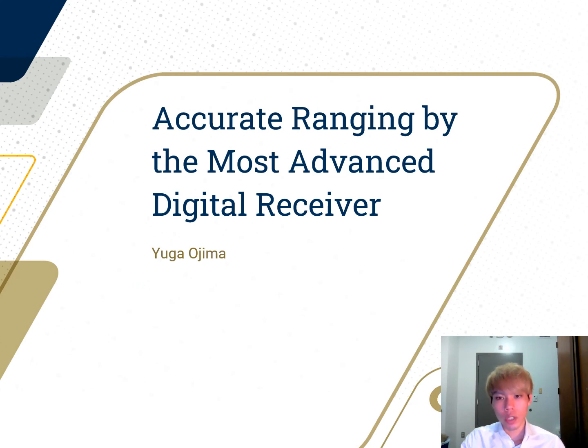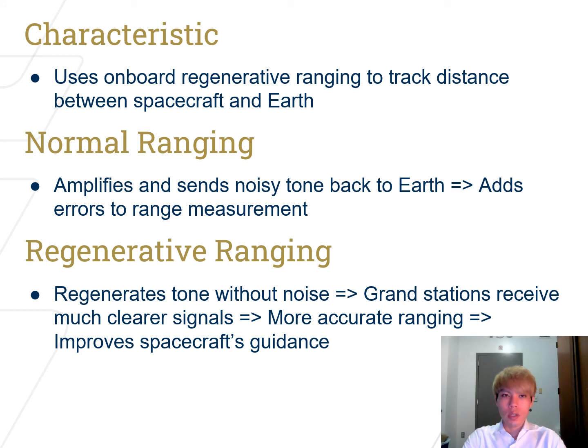Next, I'm going to talk about accurate ranging. The ranging system uses onboard regenerative ranging to track the distance between the spacecraft and Earth. There are two major ranging systems: normal ranging and regenerative ranging. Normal ranging amplifies and sends a noisy tone back to Earth, which adds errors to the range measurement. Regenerative ranging, on the other hand, regenerates tones without noise, so ground stations can receive much clearer signals and more accurate ranging, improving the spacecraft's guidance.